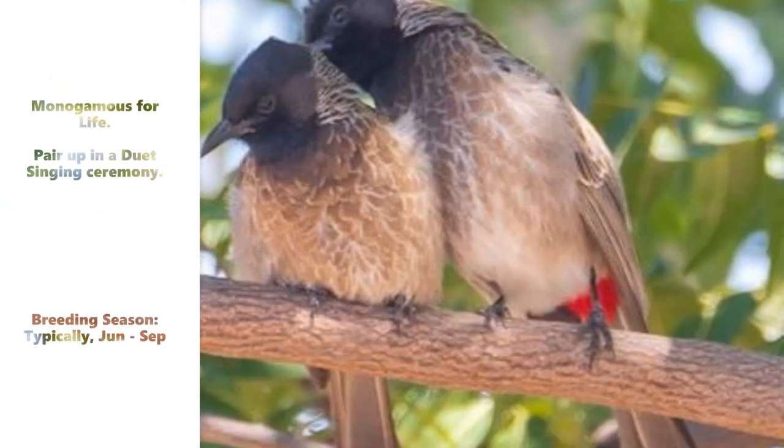Said to be monogamous for life, they are often seen engaging in little preening acts as a gesture of love.